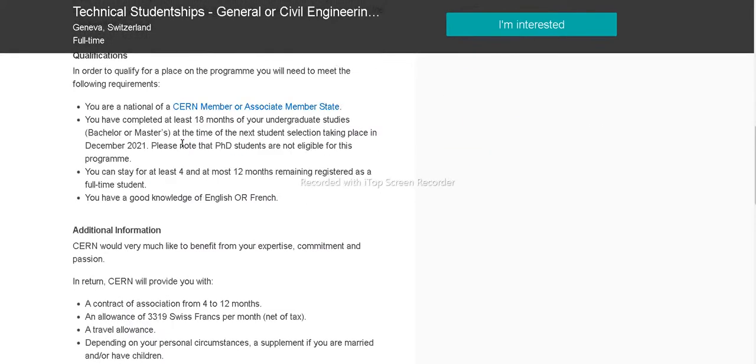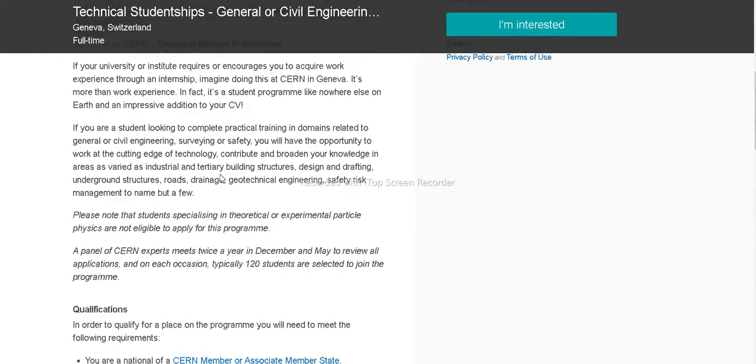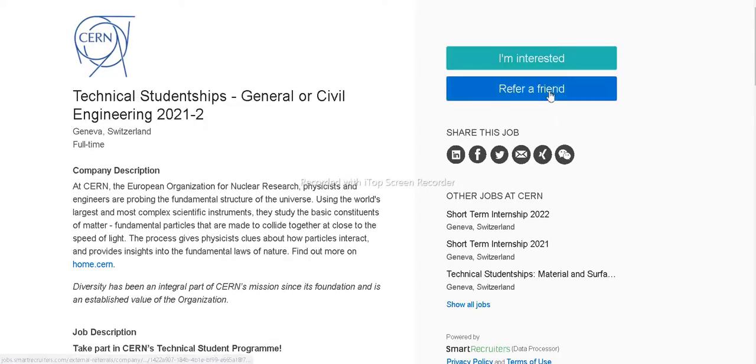You can read the description on the civil engineering page. After reading the brief description, you can check the qualifications, additional information, and contact details. There are also other job options at CERN listed on this site. You can clearly see that the internship is fully funded and full time.